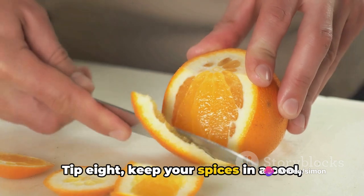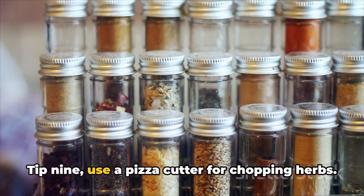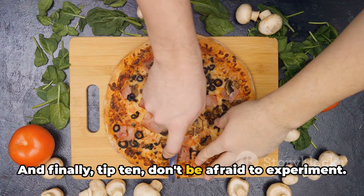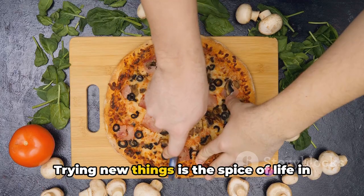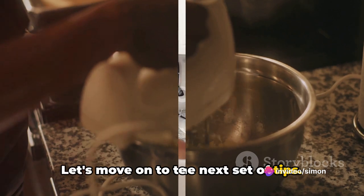Tip eight: keep your spices in a cool, dark place to maintain their potency. Tip nine: use a pizza cutter for chopping herbs. And tip ten: don't be afraid to experiment — trying new things is the spice of life in the kitchen. And that's just the beginning; let's move on to the next set of tips.